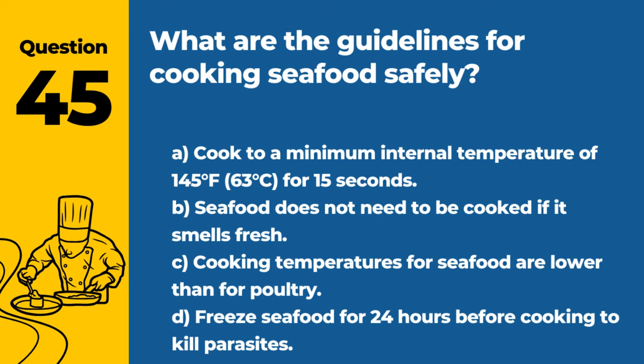Question 45. What are the guidelines for cooking seafood safely? A. Cook to a minimum internal temperature of 145°F / 63°C for 15 seconds. B. Seafood does not need to be cooked if it smells fresh. C. Cooking temperatures for seafood are lower than for poultry. D. Freeze seafood for 24 hours before cooking to kill parasites. Answer: A. Cook to a minimum internal temperature of 145°F / 63°C for 15 seconds. This ensures that harmful microorganisms are destroyed, making the seafood safe to eat.